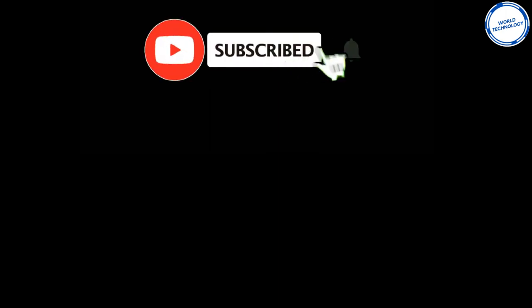Hope you enjoyed the video. If you did, give this video a thumbs up and subscribe to our channel for more tech content. We will see you in the next video.